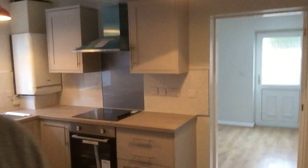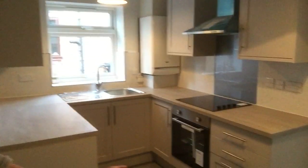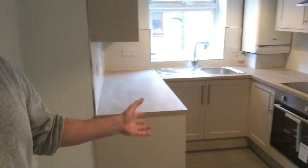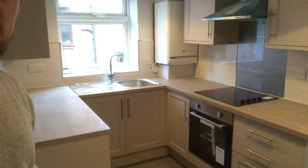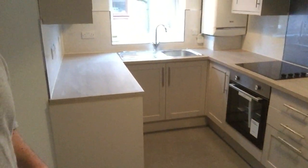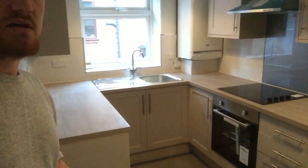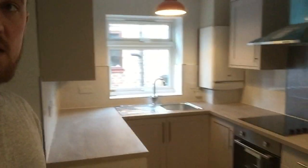In the kitchen we pretty much kept the original layout as I said in the first video, but we've replaced all the units, all the cabinets, everything — worktops included. And I think you'll agree it does look really smart. Put a new floor in, some nice big grey tiles down there, which helps keep it nice and modern.